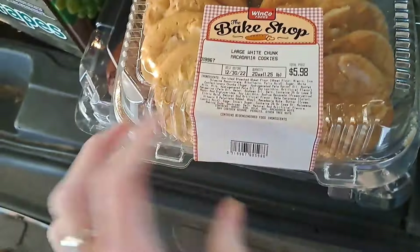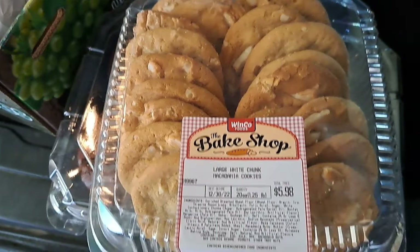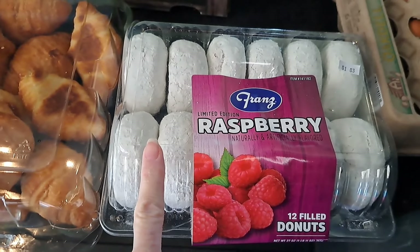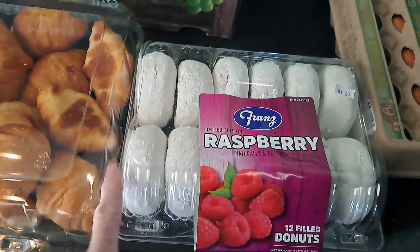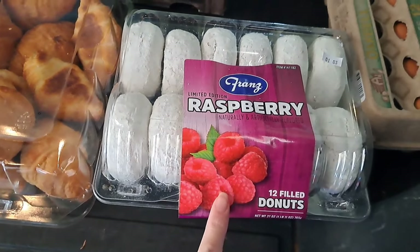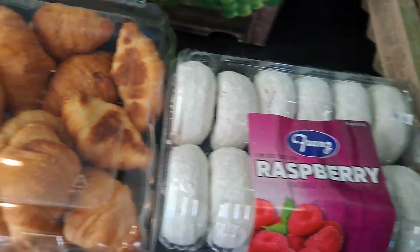This looks like large white chocolate macadamia cookies — delicious. There were 12 of these raspberry filled donuts. Cody loves the powdered donuts; I don't know if she'll like the raspberry inside, but if not, I know my sister and her grandkids will love it.